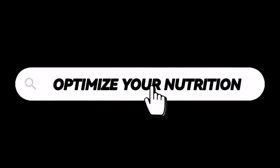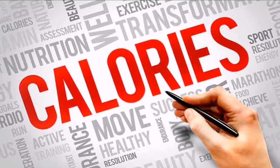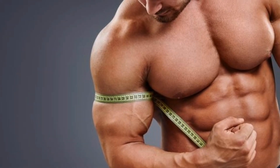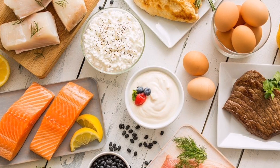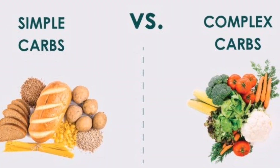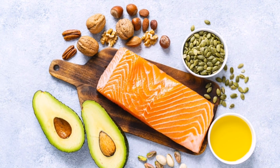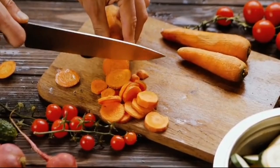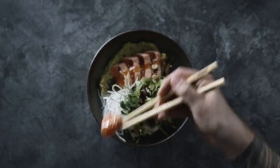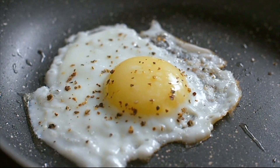Optimize your Nutrition. To support muscle growth, you need to provide your body with an adequate amount of calories and nutrients. Ensure you are in a calorie surplus by consuming more calories than your body burns. Focus on consuming nutrient-dense foods, including lean protein, complex carbohydrates, healthy fats, and plenty of fruits and vegetables. Adequate protein intake is particularly important, as it provides the building block amino acids for muscle growth. Aim for sufficient protein intake daily and consider consuming a protein-rich meal or snack within an hour or two after your workout to facilitate muscle recovery.